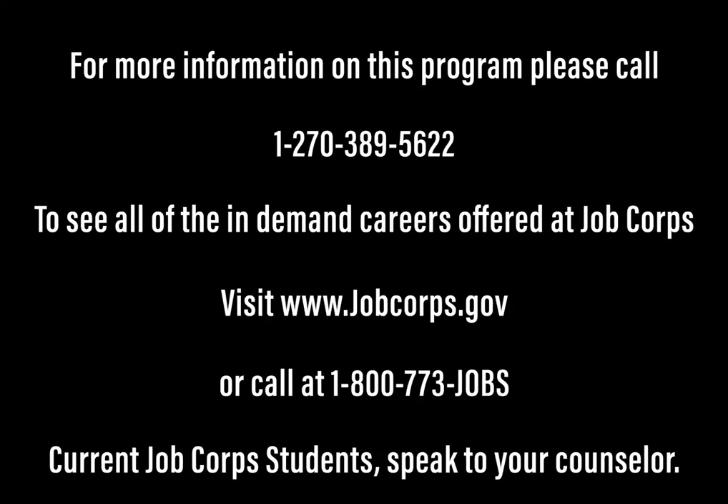Thank you for your time and allowing me to show you all the amazing things T10 has to offer. Have a great day. For more information on this program, please call 1-270-389-5622. Or to see all the in-demand careers offered at Job Corps, visit www.jobcorps.gov or call 1-800-773-JOBS. Current students, speak to your counselor or instructor for more information.